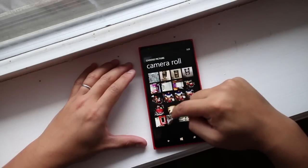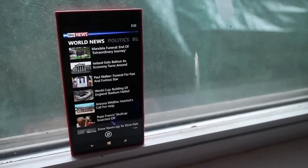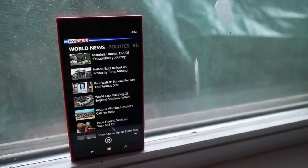So that is Sky News for Windows Phone. It's a free download at the Windows Phone Store — definitely check it out, especially if you're in the UK. Let us know what you think of the application. I'm Mark for WP Central, thanks for watching.